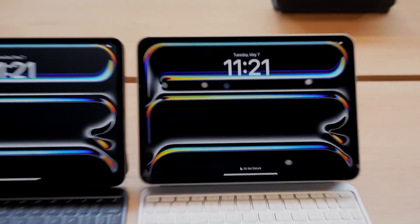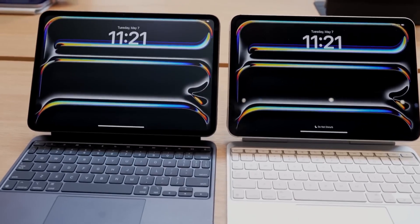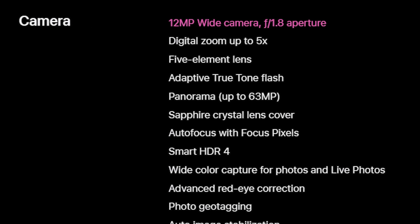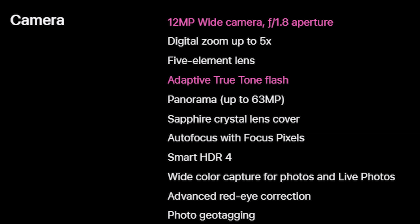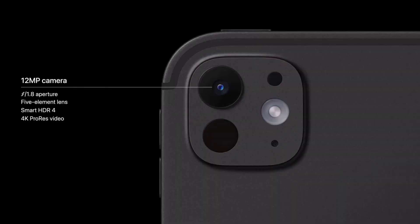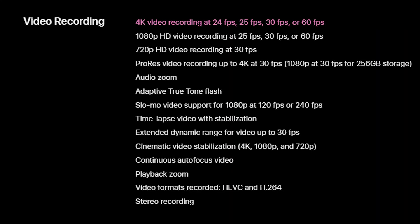The new iPad Pro has made significant improvements to its camera system. The device features a 12-megapixel main camera with an adaptive true-tone flash, designed to enhance white balance when taking photos, particularly of paper documents. This camera setup supports 4K video recording at 24, 25, 30, and 60fps, as well as ProRes video at 4K 30fps.